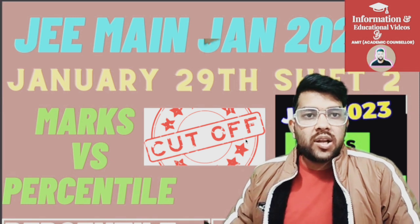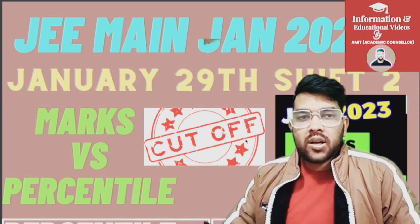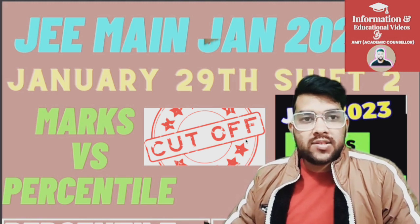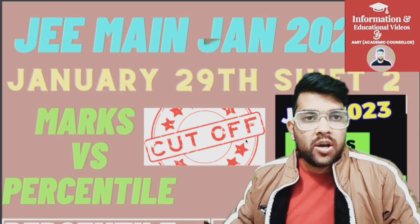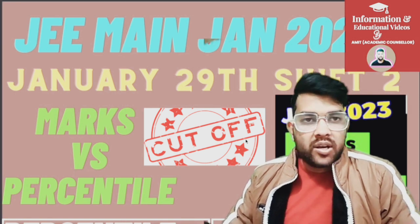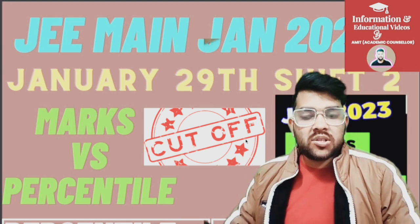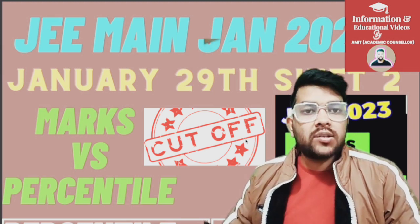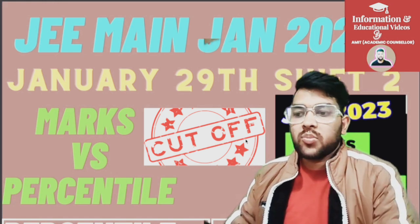This is Amit and you are watching my channel. Here I am with complete information regarding marks versus percentile for JEE Main 2025 Session 2. As there was some difficulty in this paper, that will have an effect on the marks versus percentile. I will be providing data from 40 percentile up to 99.9. You will also get the minimum marks to be eligible for JEE Advanced examination for all categories.